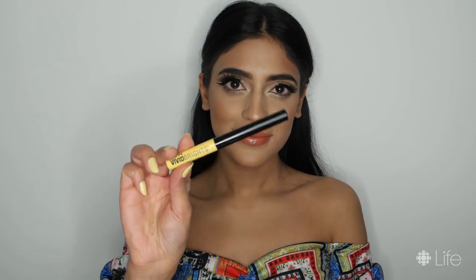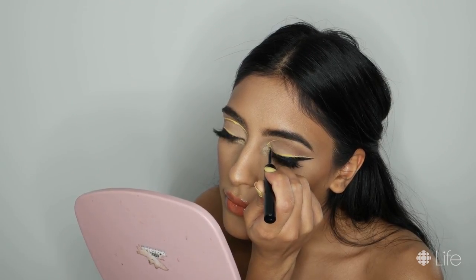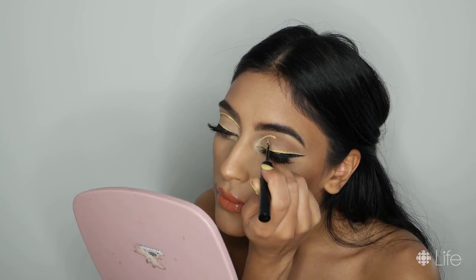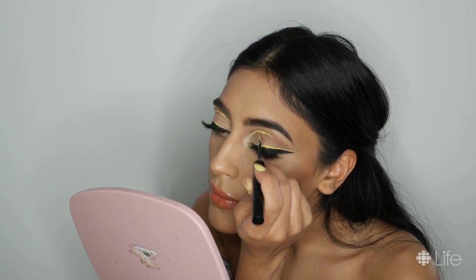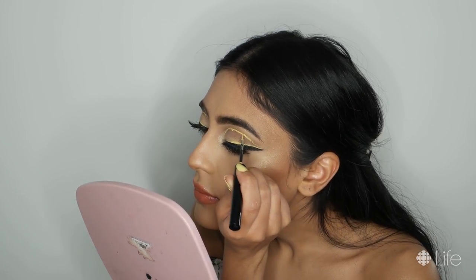For the final and the third look, I'm going in with the same NYX Cosmetics Vivid Brights Liquid Liner and this time I'm carving out the natural crease of my eyes. And the result is this very fun and funky graphic eyeliner look.